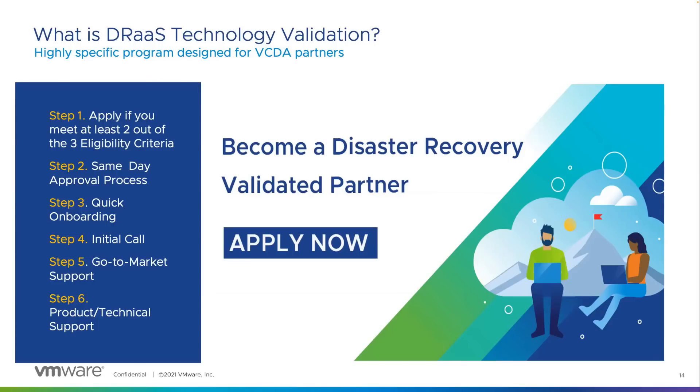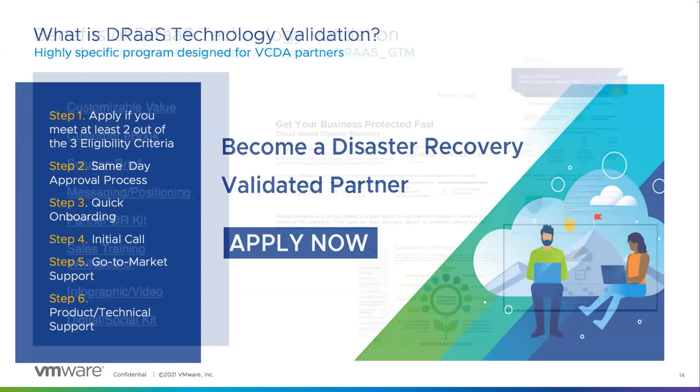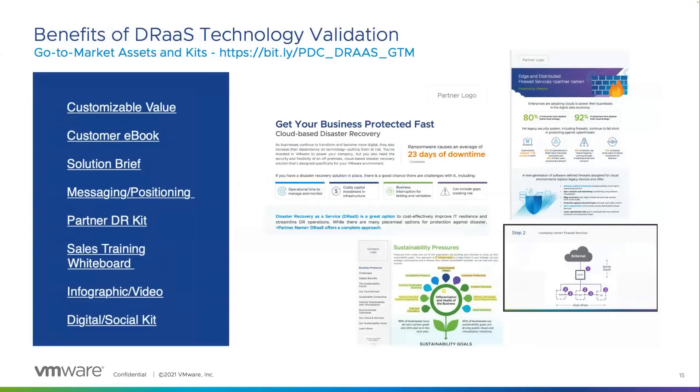These services may include a dedicated marketing agency being assigned to you to produce go-to-market assets such as sell-with and sell-to kits, which will ultimately help reduce your time to market. One of the biggest advantages of being DR Validated is that we do all the heavy lifting by creating a stack of go-to-market assets — including customizable ebooks, solution briefs, and sales training whiteboards. These are available in a vanilla state and you can leverage our agency to turn them into highly bespoke branded materials. These kits are currently readily available from the Partner Demand Center and you can customize them as per your taste.